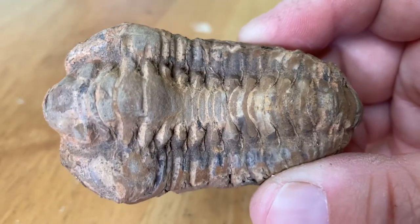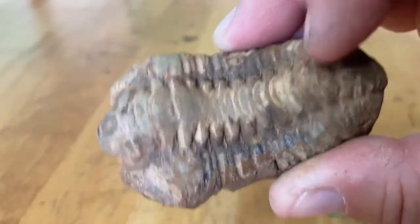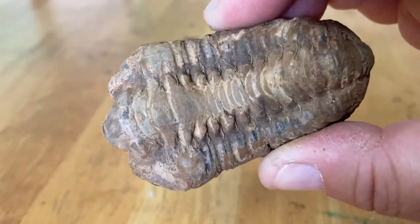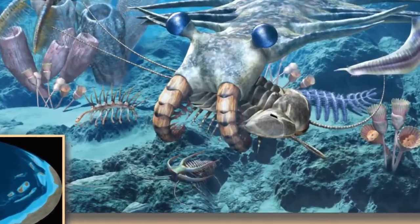Trilobites are extinct members of Phylum Arthropoda. The word trilobite refers to the fact that they have these three columns — those three body divisions. These were animals that lived on the ancient seafloor.